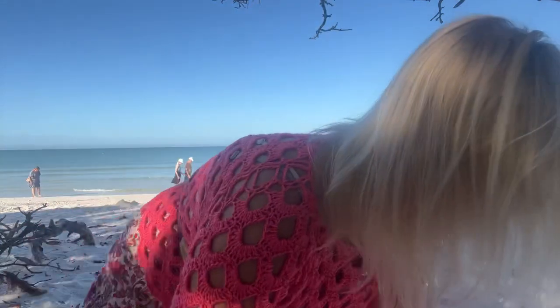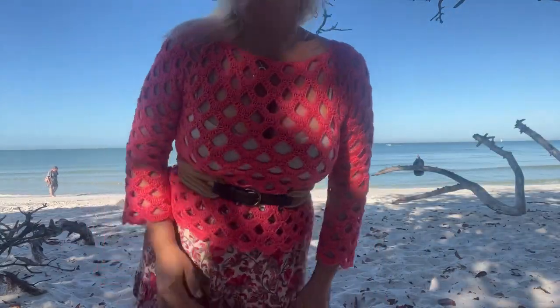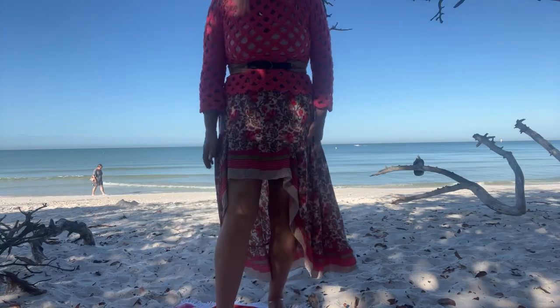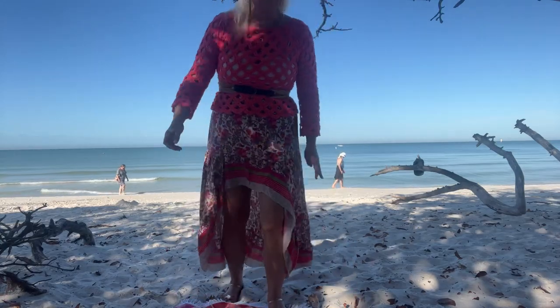I'm going to stand up in a minute. It is so pretty — I love this top. I have to show you how I styled it too. I found a new skirt on Amazon and I bought the skirt not thinking that I was going to wear it with this.